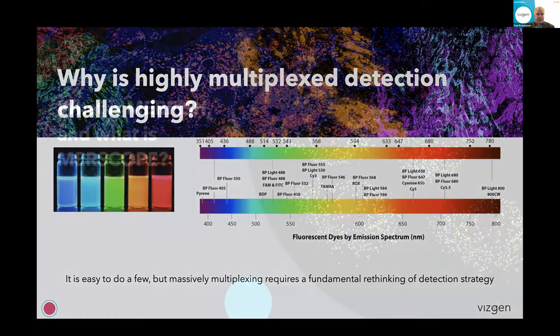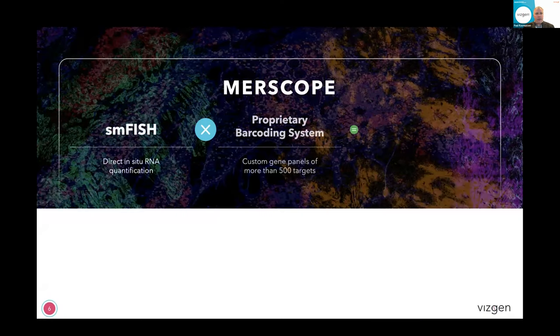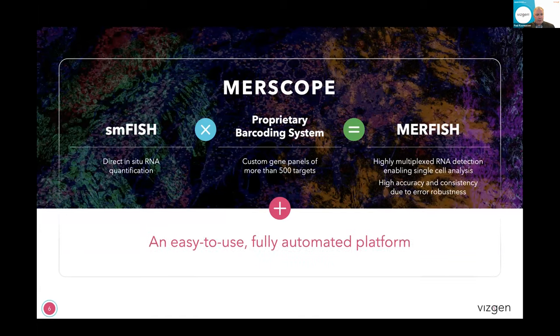If you look at something like flow cytometry, the best flow cytometers right now are somewhere in the 40 to 50 plex, using the spectrum all the way from ultraviolet far into the infrared to get that many dyes. To break beyond that, we need a different detection method in order to actually deconvolute what the locations and identities of our transcripts are. And that's where MERFISH comes in.